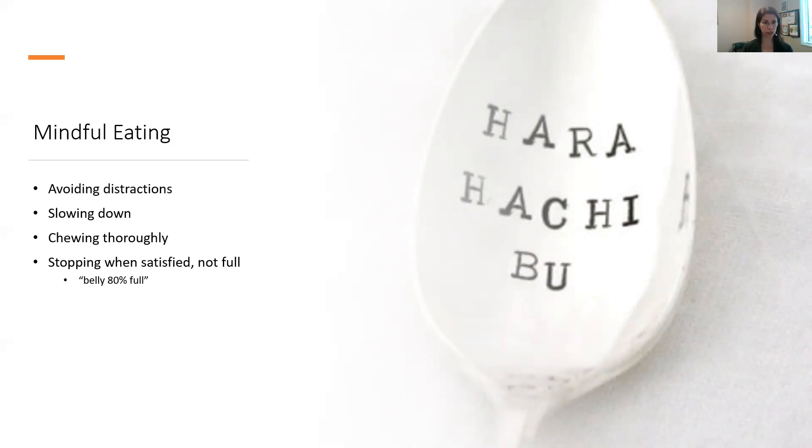Stopping when you feel satisfied, not full. This saying — Hara Hachibu — is an ancient Confucian teaching that means belly 80% full. That culture stops eating when they feel 80% full, and that is kind of something that you're aiming for.